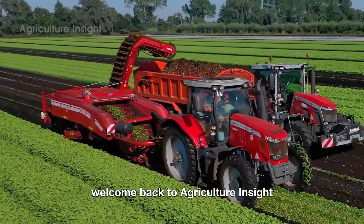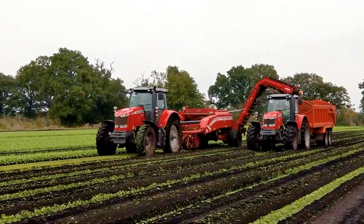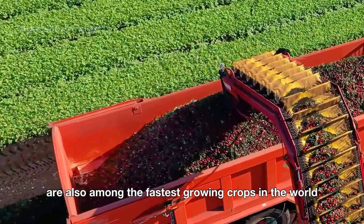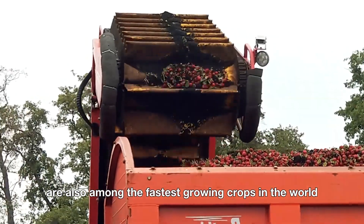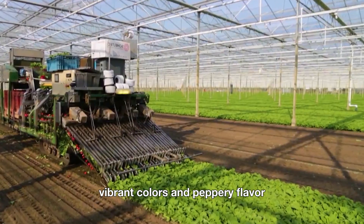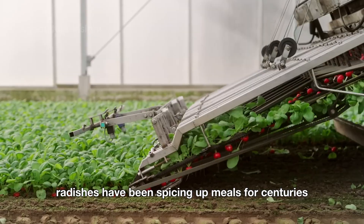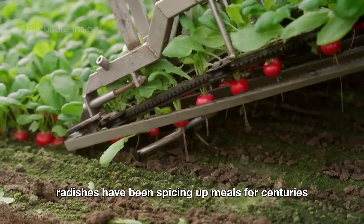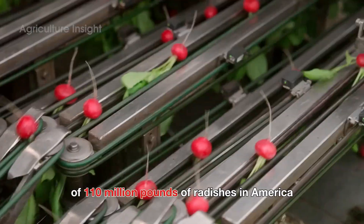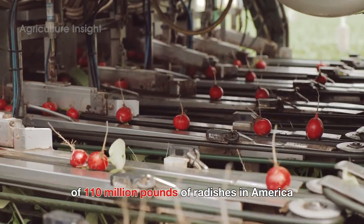Hello everyone. Welcome back to Agriculture Insight. Did you know that radishes, one of the smallest vegetables on the plate, are also among the fastest growing crops in the world? With their crisp texture, vibrant colors, and peppery flavor, radishes have been spicing up meals for centuries. Today we're diving deep into the fascinating journey of 110 million pounds of radishes in America.